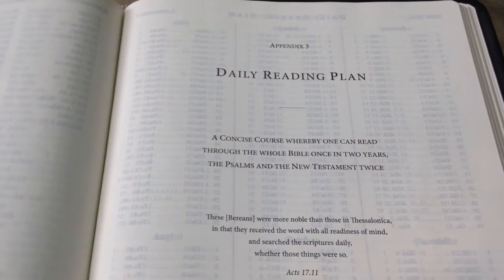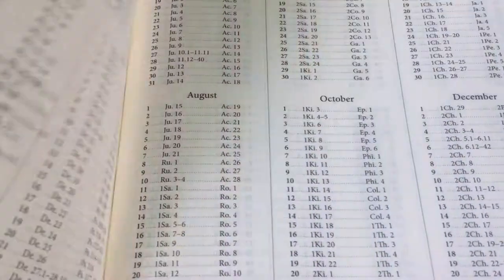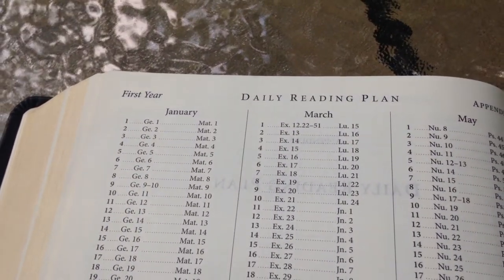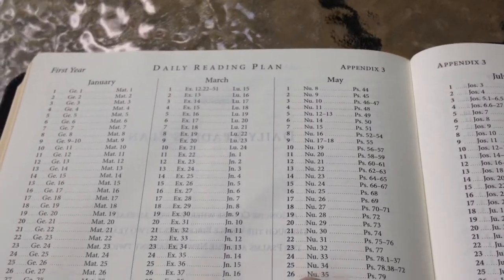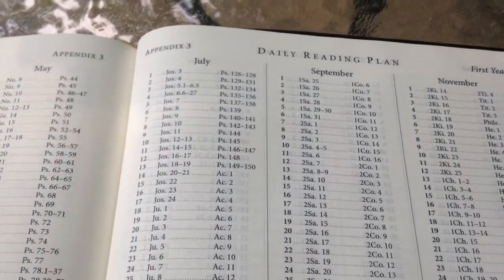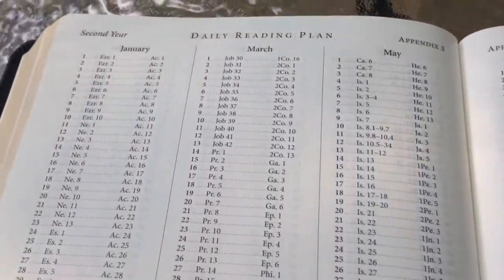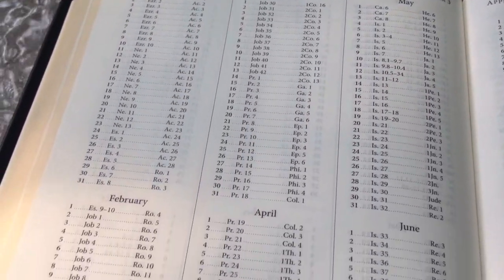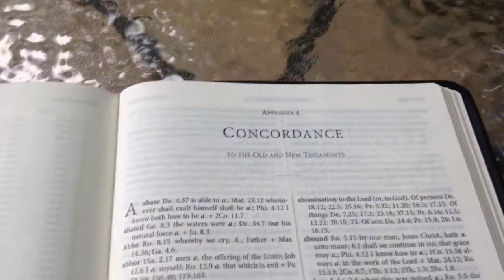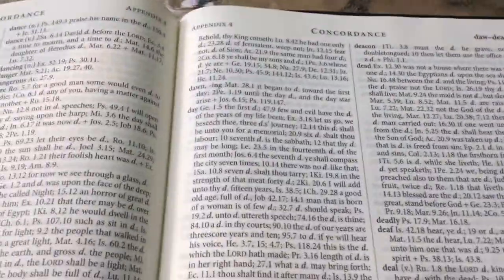Appendix three is a daily reading plan — as far as I know most TBS Bibles have this in the back. It's a two-year reading plan, so if you want to take two years to read the Bible, here's a reading plan for you — just joking of course. To each his own. It tells you what to read every day. Then in the back there's the concordance, which is pretty thick.